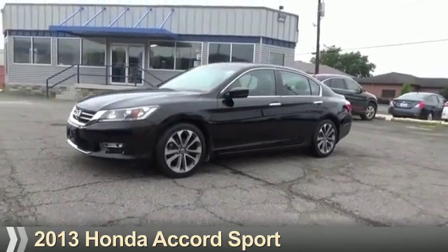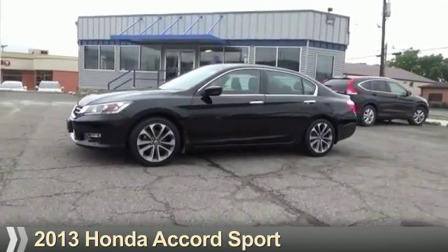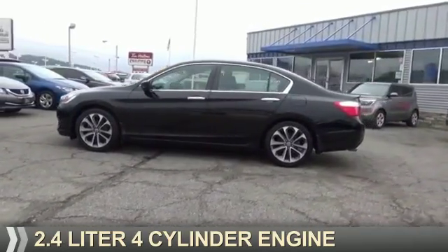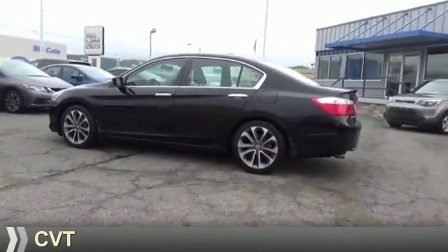Presenting the 2013 Honda Accord. It's powered by Front Wheel Drive, a 2.4-liter 4-cylinder engine, and a continuously variable transmission.